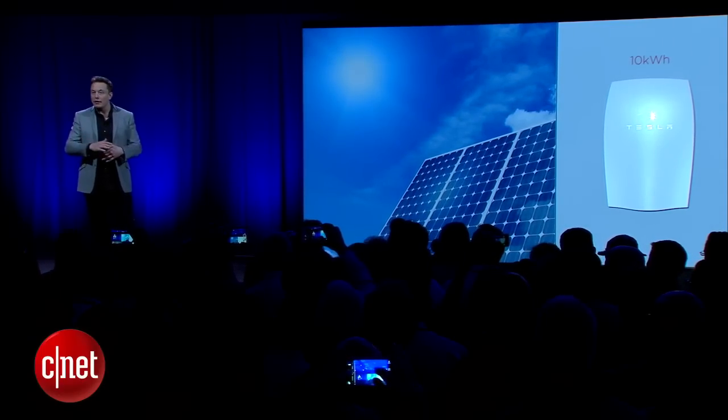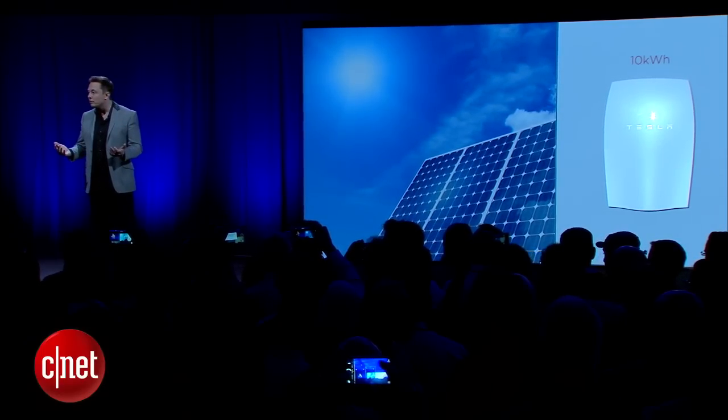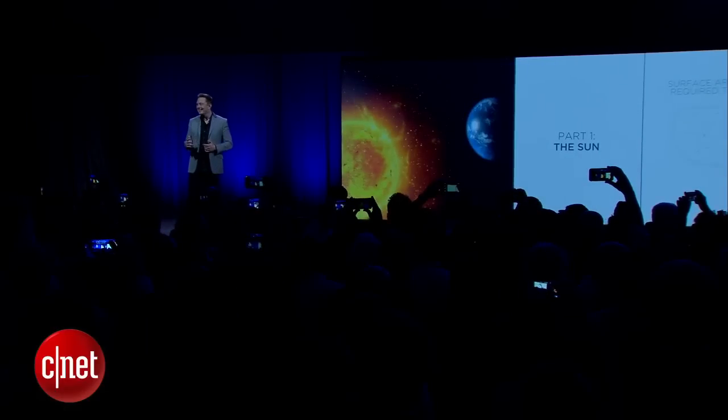You can actually go completely off-grid. You can take your solar panels, charge the battery packs, and that's all you use. Hi, I'm Wynn Cunningham with CNET here at Tesla's Southern California Design Center, where CEO Elon Musk has just announced a new division of the company called Tesla Energy.